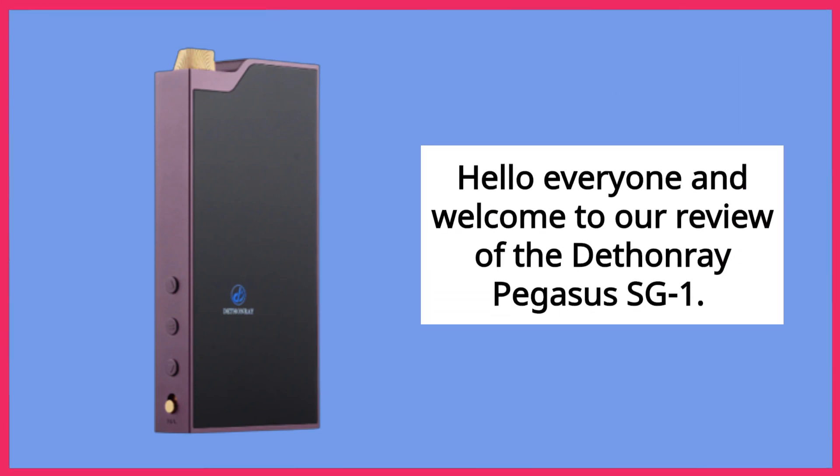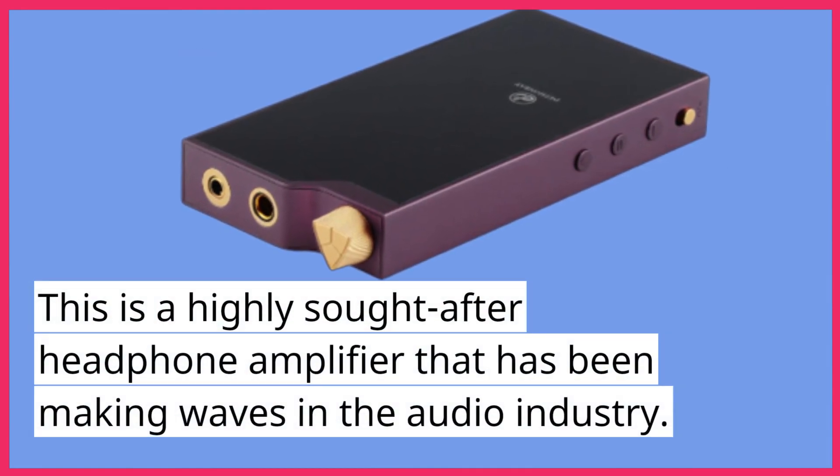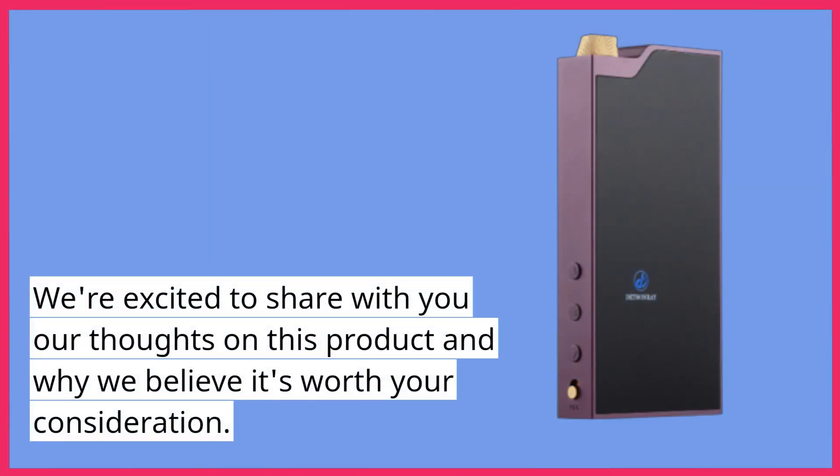Hello everyone and welcome to our review of the Dethonray Pegasus SG-1. This is a highly sought-after headphone amplifier that has been making waves in the audio industry. We're excited to share with you our thoughts on this product and why we believe it's worth your consideration.